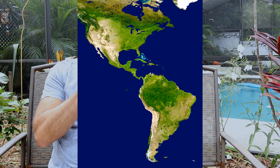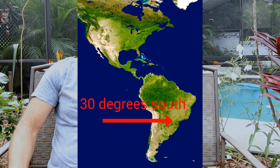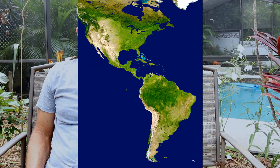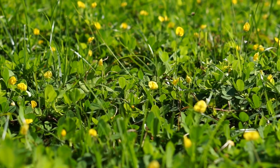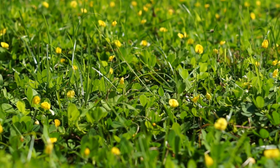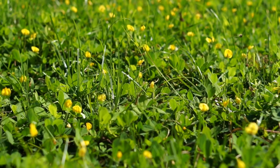Peanut grass was brought to Florida by people at the University of Florida. It grows in South America around 40 degrees south of the equator, and where we are right now is 40 degrees north. They had the idea of taking this ground cover, developing it, and moving it to Florida for commercial use. A lot of municipalities around here use it, which I'll explain.